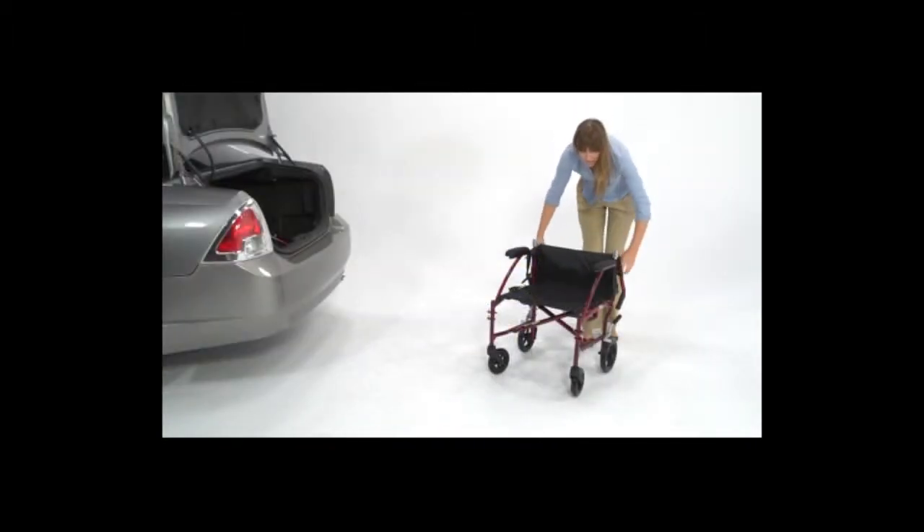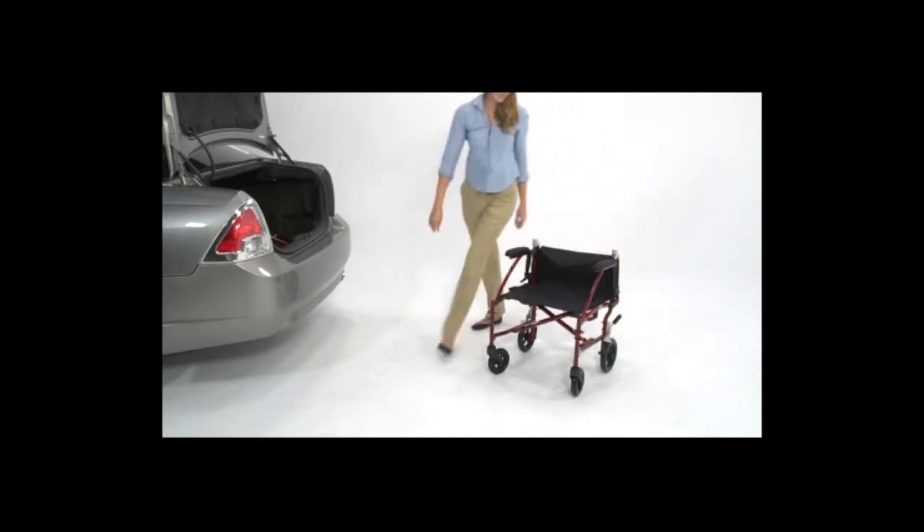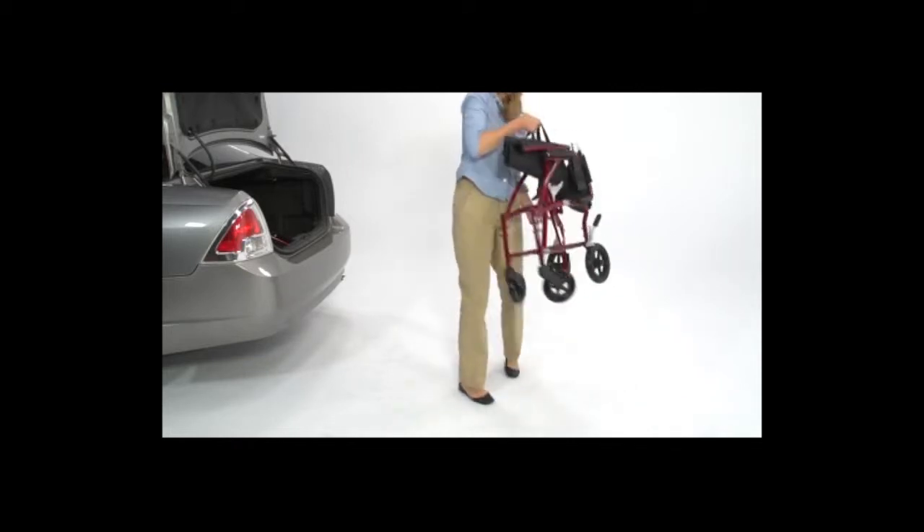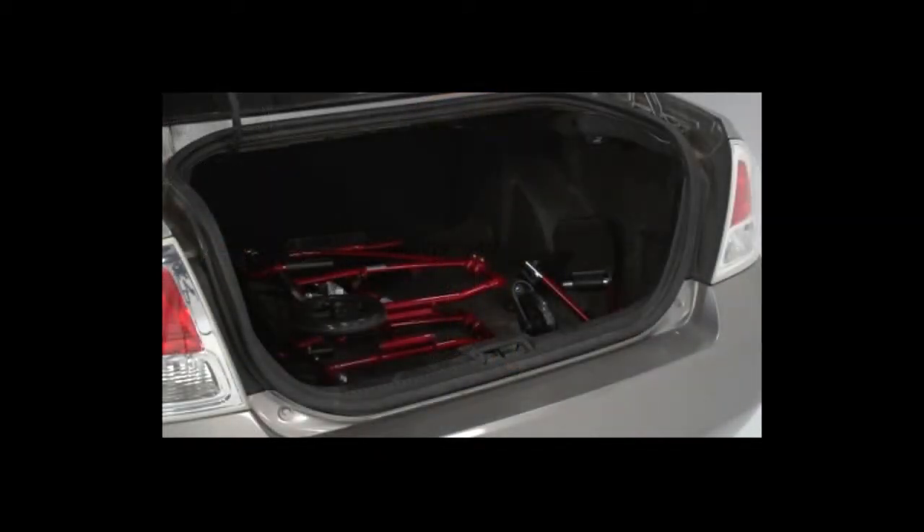Simply pull the locks up simultaneously, and carefully fold down the back support. Then pull up the side seat straps. The contoured handles allow the chair to fold flat and compactly.